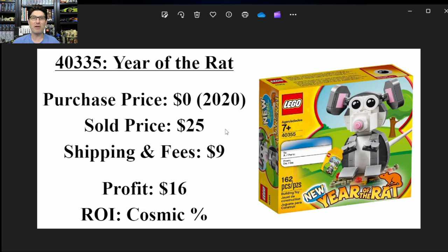Here's my sales summary: $25 on eBay including the pass-through taxes and shipping. Shipping and fees were $9, so my profit was $16. Actually pretty good for this one — I'm pleased about that.